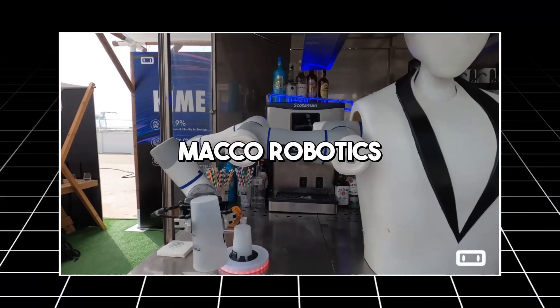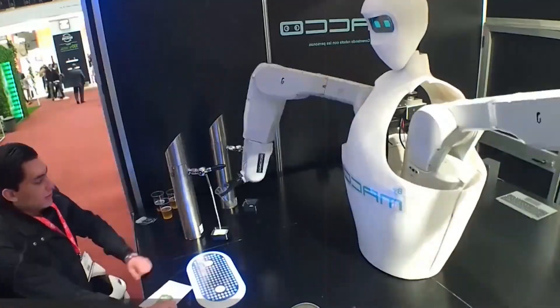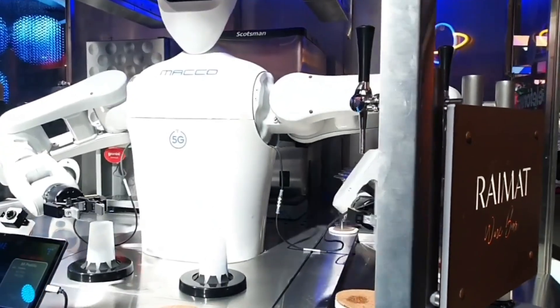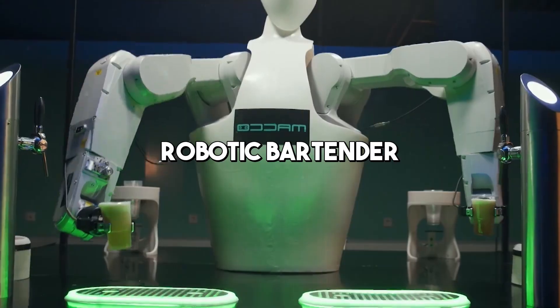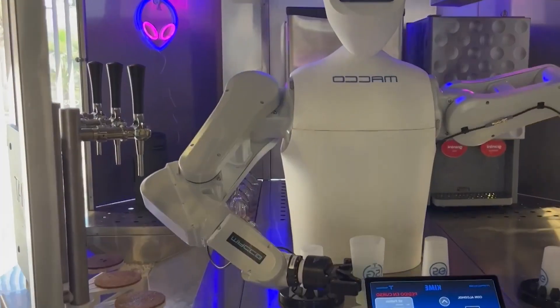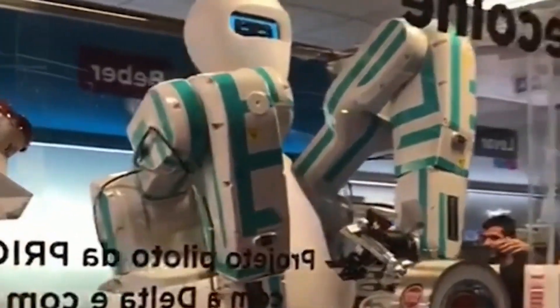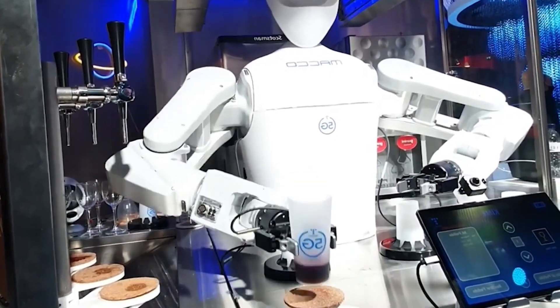Kaimi, developed by Mako Robotics, is a unique addition to the world of humanoid robots, specializing in the hospitality industry. As a robotic bartender, Kaimi is designed to efficiently serve a variety of items, showcasing the potential of humanoid robots in customer service and hospitality settings.